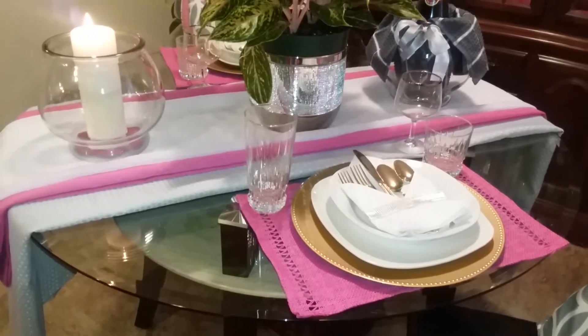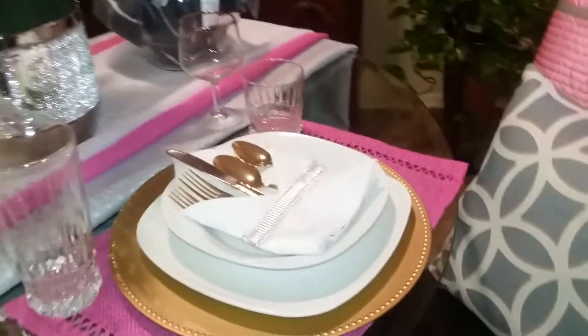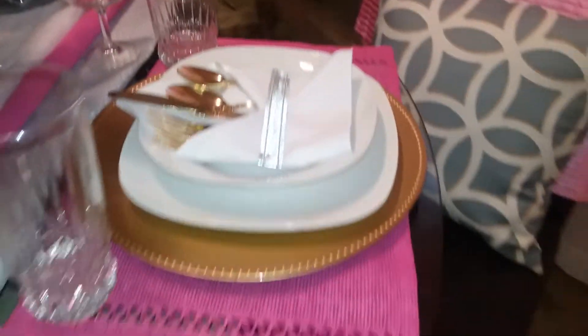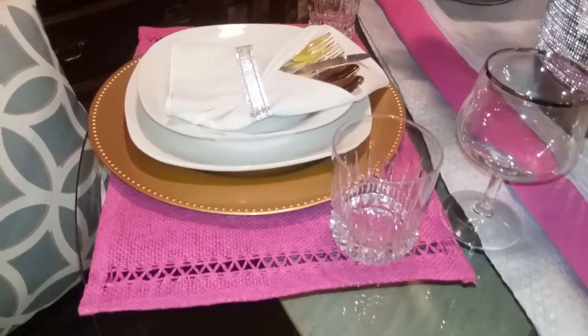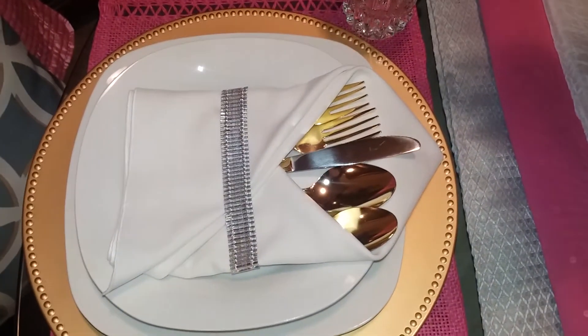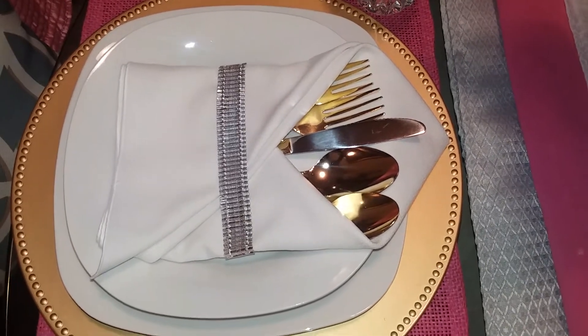For the table set, I am using two white plates with a salad bowl placed in the dinner plate. For the eating utensil, I used my beautiful gold-plated tableware, and I placed it inside a white fold cloth napkin.